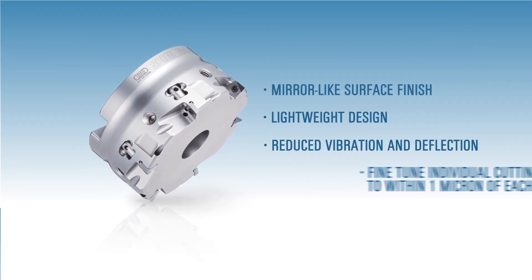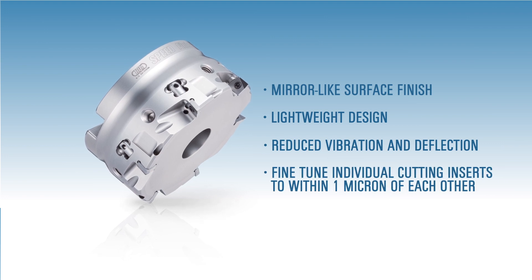In cast iron and aluminum at the highest feed rates, Big does not take a 'me too' approach to designing indexable cutting tools. They only bring something to market if it's a truly unique and interesting design that will offer high productivity. We're not going to have every size and every geometry available.